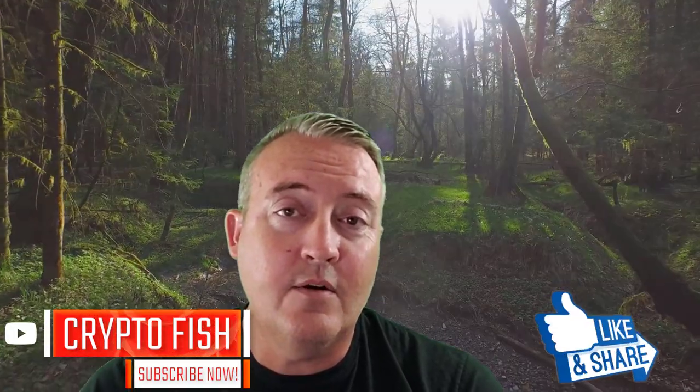So is Uniswap worth it for the little guy? Let's find out. Shane here, CryptoFish YouTube channel. Thanks for stopping by today. We're going to look into Uniswap and see if it's feasible for the small-time trader to use. Also, it's the enter-to-win video for my free Bitcoin giveaway, Bitcoin Fridays. Stay tuned for details on how you can enter this week's contest. If this is your first time here, consider subscribing, clicking that notification bell, and setting all notifications. And if you like this kind of content, hammer those likes.